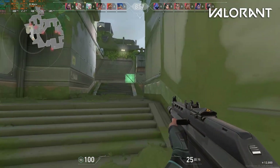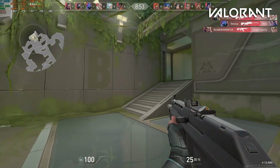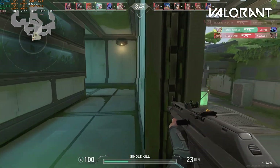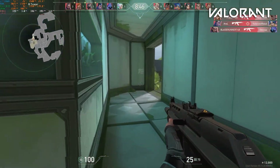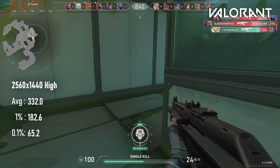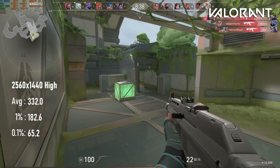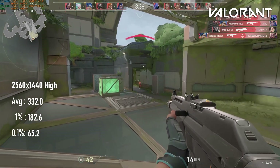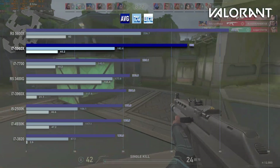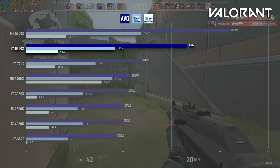My starter title for CPU benchmarks is one that doesn't really benefit much from high core counts. Valorant just wants your cache and your clocks. The 5960X evidently has more than enough of both, racking up an enormous 330 FPS on average with 1% lows of 180. This puts it in the same territory as a Ryzen 5 5600G, and while still 30% lower than a 5600X, this is still pretty remarkable.